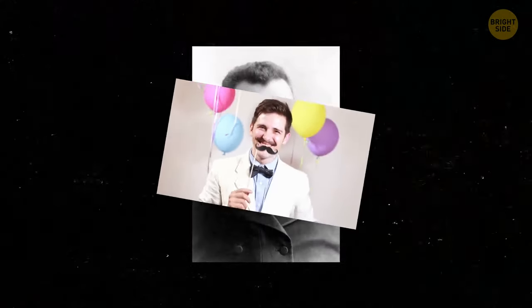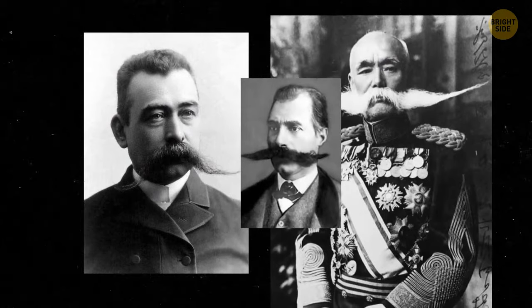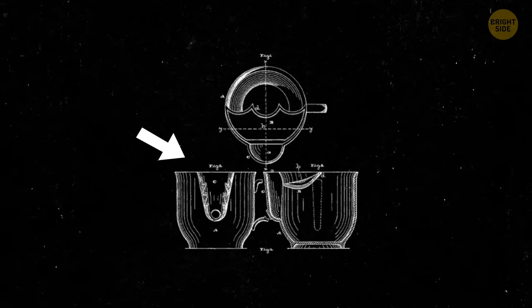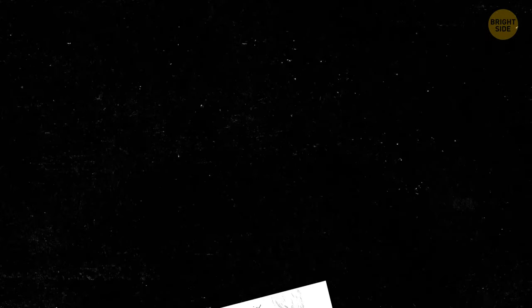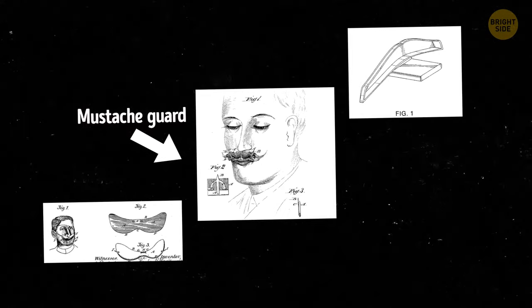One more mustache-related invention: back in the Victorian era, men were serious about their appearance and a well-groomed mustache was key to success. But how could a man protect his prized possession from hot or frothy drinks? A man could use the mustache cup invented by British potter Harvey Adams. But that wasn't enough for Reuben P. Hollinshed, who patented an even better invention in 1890 — a mustache guard that suspended a gentleman's mustache out of harm's way while he ate and drank. It may look a bit painful, but anything for the perfect stash.